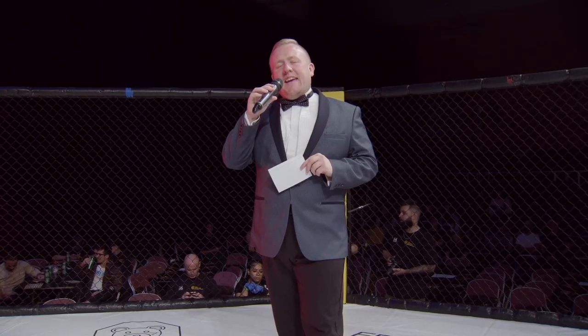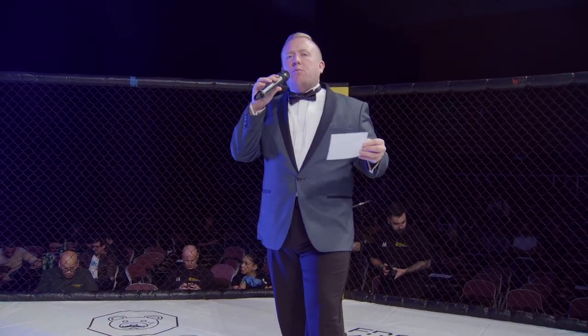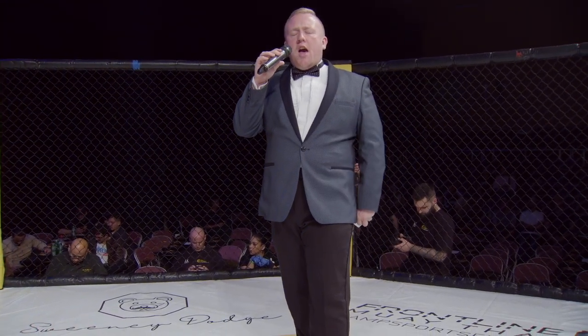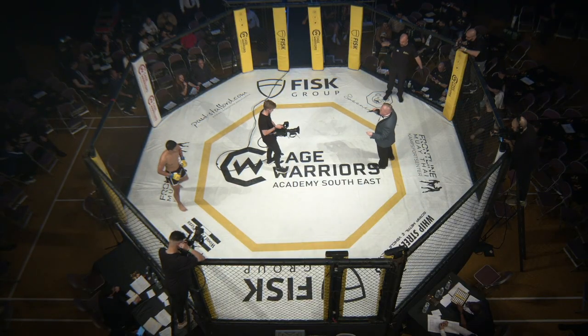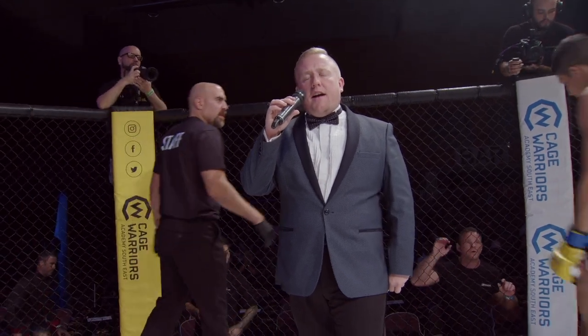Ladies and gentlemen, Cage Warriors Academy presents three three-minute rounds in the amateur welterweight division. Introducing first in the blue corner, represented Spartacus MMA, Sebastian Nielsen. And his opponent in the red corner, represented Apex MMA, Flynn Carran.